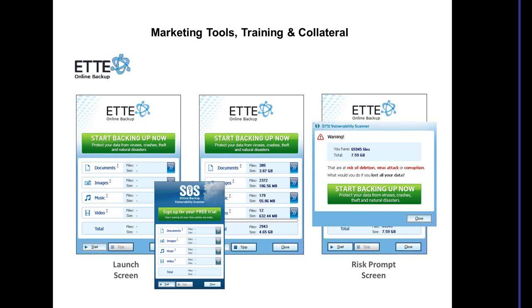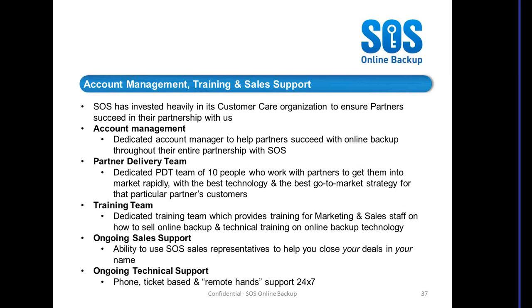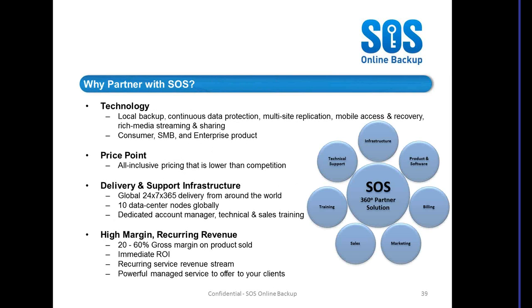So why SOS? Our technology is superior to anything else in the market. Our price point is excellent and we really won't be beaten on price. Our delivery and support infrastructure is second to none. You won't find any other partner program with the sort of marketing, sales and training support you get here at SOS. And at the end of the day, because of the margin that you can make in selling a branded online backup solution.